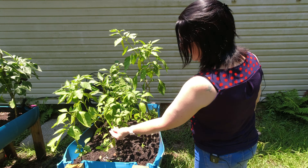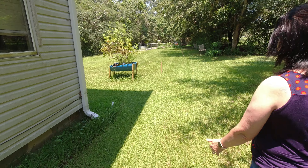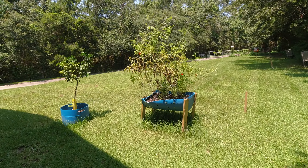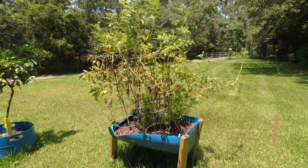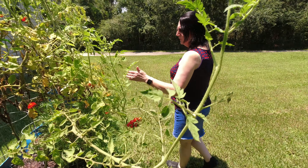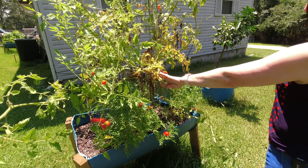The tomatoes are about spent — not weather-wise, just timing-wise. We have a few more hanging on there. We're going to pick those off. Some cherry tomatoes, and we have one little guy here ripening.